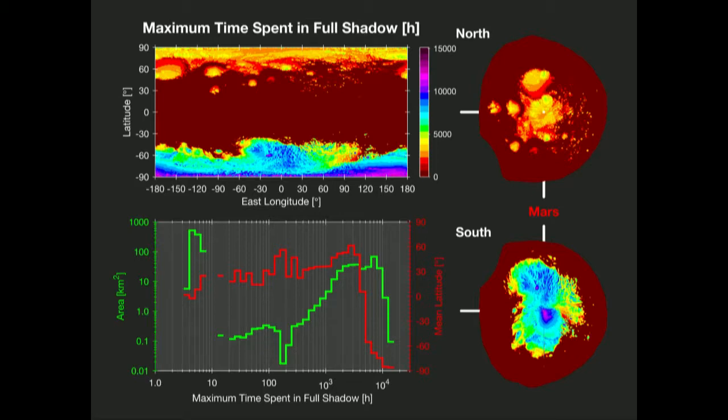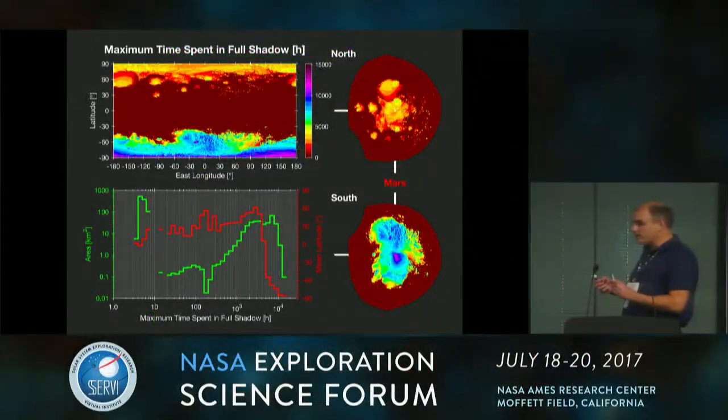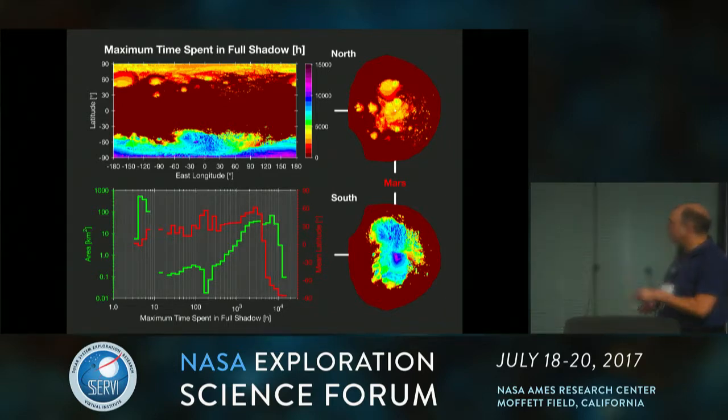Another interesting quantity is the maximum time spent in continuous full shadow — where are the spots that don't see much of the sun? There's a lot of red around the equator, where shadow duration is controlled mainly by the diurnal rotation period. Near the poles there are areas with much longer shadow durations — almost approaching one full Mars year. The histogram shows a peak at the orbital-period timescale and a second peak at longer timescales controlled by seasonal effects, which is nice to pull out.